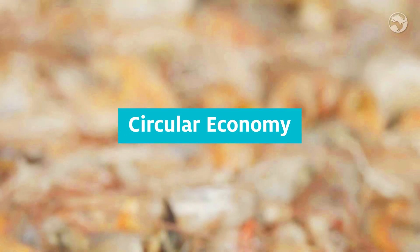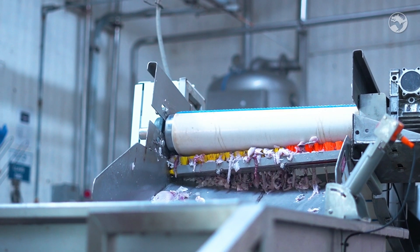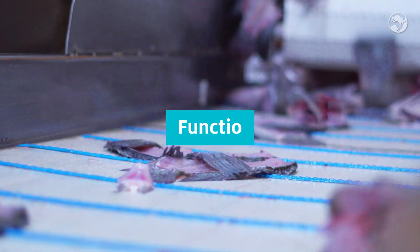We valorize fish waste, such as tuna viscera, shrimp heads, or tilapia frames, and transform them into functional ingredients.